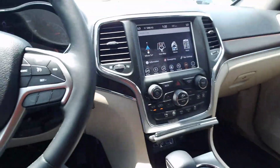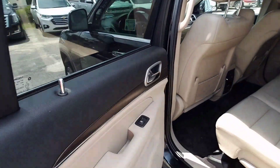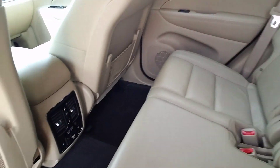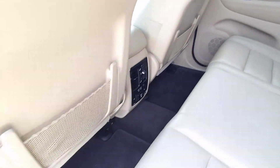Center console, cup holders right there. This is one awesome Grand Cherokee right here. Let you look in the back — everything back here is in great shape. You've got your flip-down cup holders there, all your charging ports right here with the rear AC as well. Whoever's in the back is going to be comfortable too.